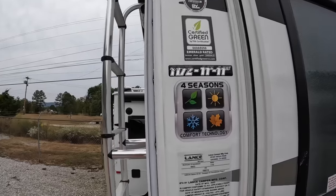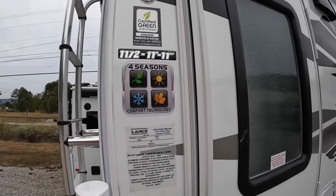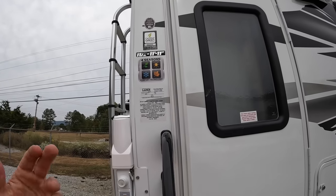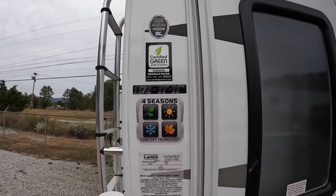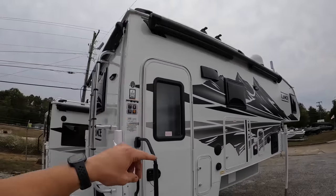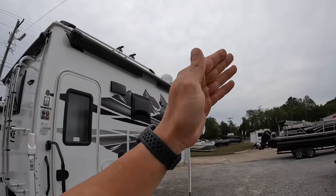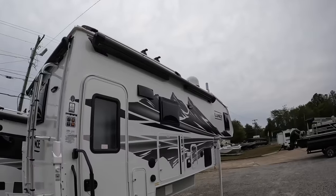On this side you can see we are four-season certified. We have a heated insulated basement - as long as you have the furnace going, it's going to supply heat to your tanks and water lines. We have a power side awning - it's the Carefree with auto wind sensing, so if it's too windy outside it's going to roll itself back in. It has a nice LED light strip at the very end that you can maneuver to shine straight down or out however you want.